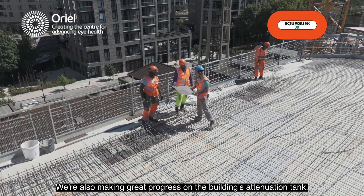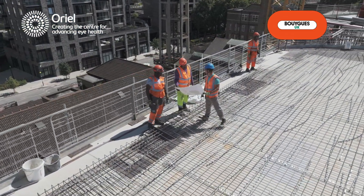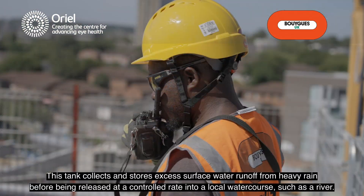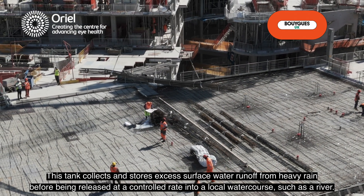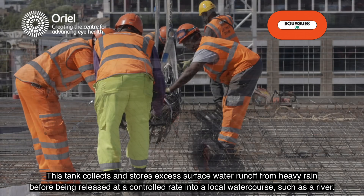We're also making great progress on the building's attenuation tank. This tank collects and stores excess surface water runoff from heavy rain before being released at a controlled rate into a local watercourse such as a river.